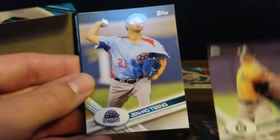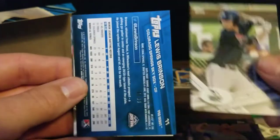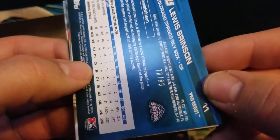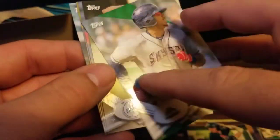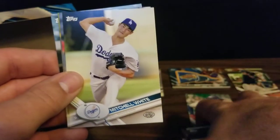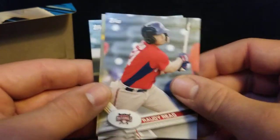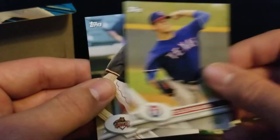We got Dalton Jeffries, Jen Ho Seng, Andy Yerzi. We got a 70 out of 99 Louis Brinson for the Marlins - looks like another green. We got a Mitchell White, Roddy Red, Cole Reagans, and Derek Fisher.